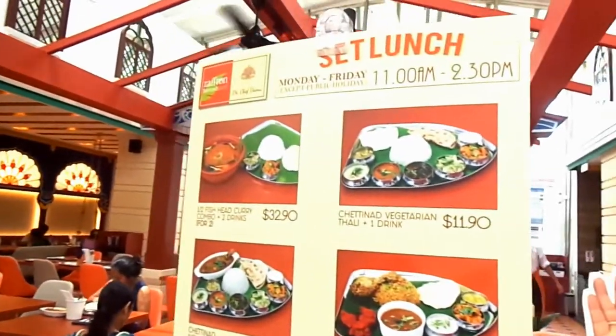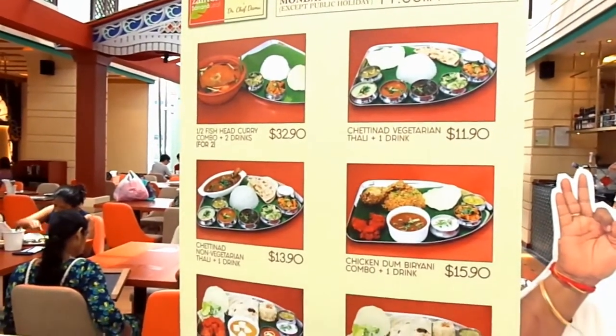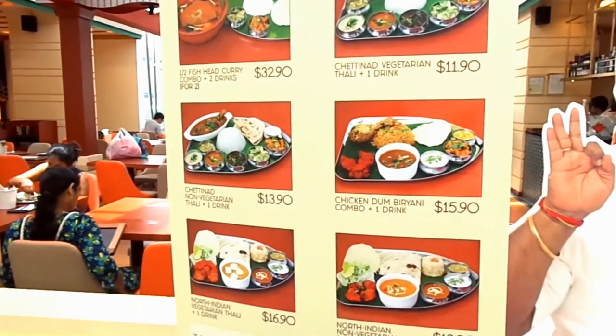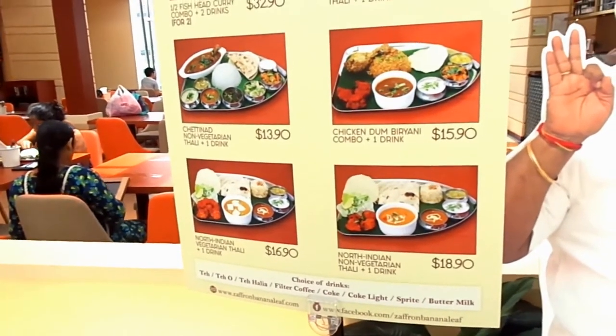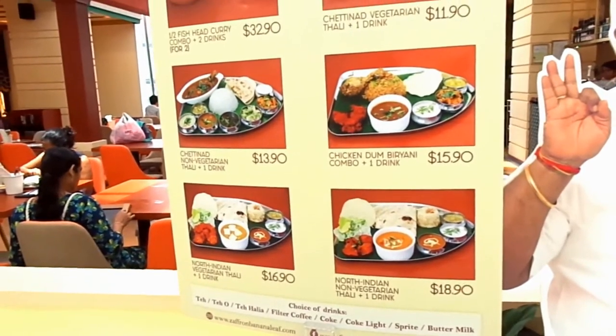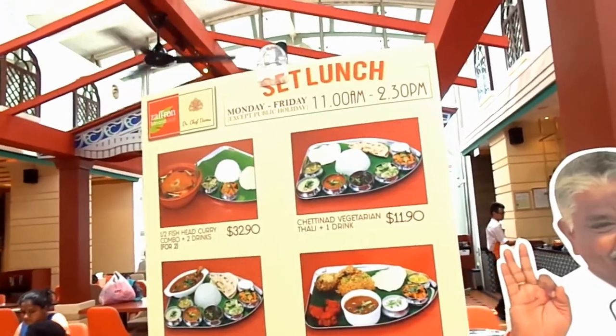Anyways, there are a few items displayed here and yes, I've already chosen one — the chicken dam briyani combo. If you ask me why, it's because I love briyani! So coming back to the restaurant...